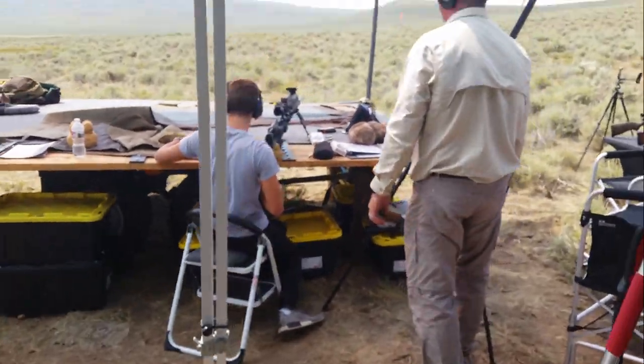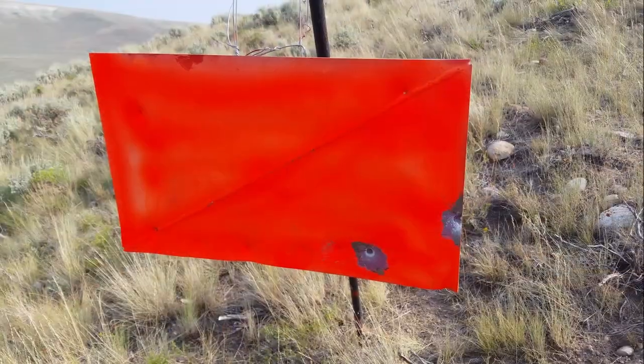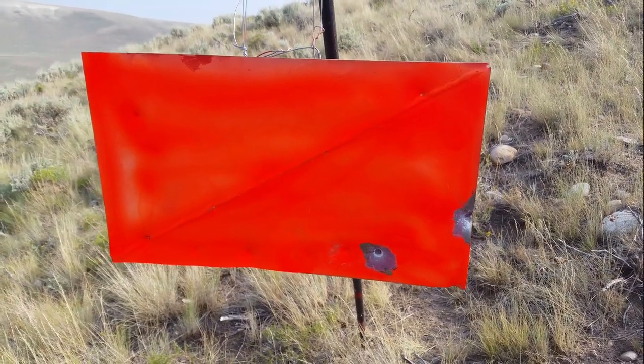Dang, awesome. How far was that target you just hit, Ben? 1,240. Nice job. How's it feel? Good. Awesome. 1,240 yards.